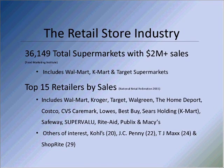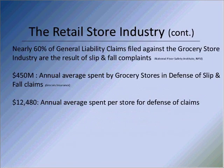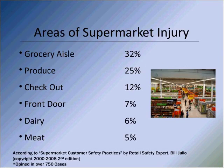Areas within the supermarket where injuries have occurred — based on 750 cases that Bill Giulio published in his book as a retail safety expert — show that the grocery aisle produces 32% of incidents. You can see 25% in produce, 7% at the front door, and the remainder in dairy and meat. This gives you a sense, if you're in a defense mode, of where your client is having those types of injuries and what you might provide in terms of advice and counsel on a go-forward basis.